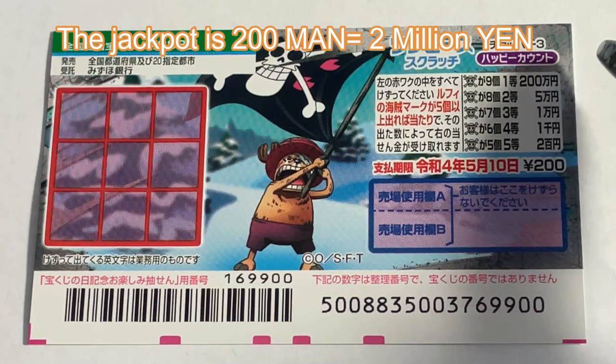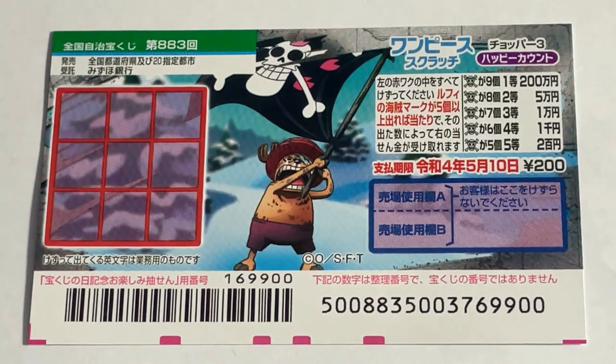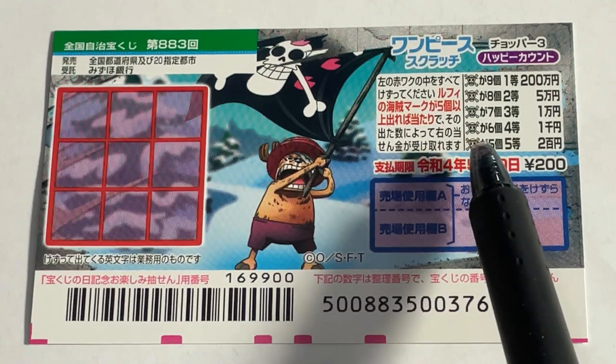This is the scratch area. There are nine boxes that you need to scratch. You need to find as many skulls as possible. The minimum number of skulls needed is five.